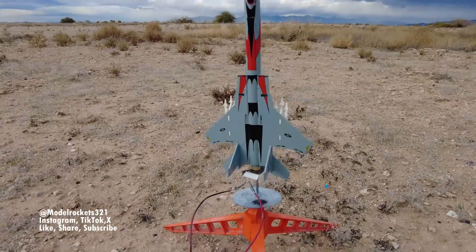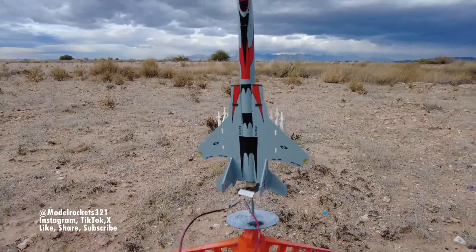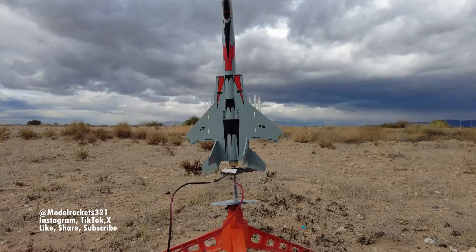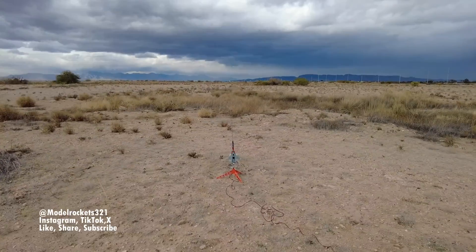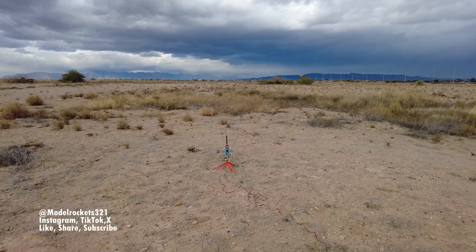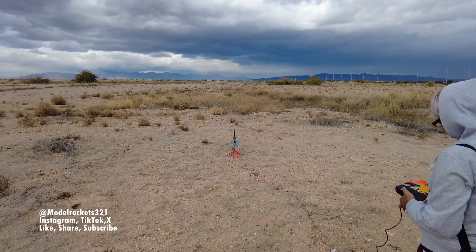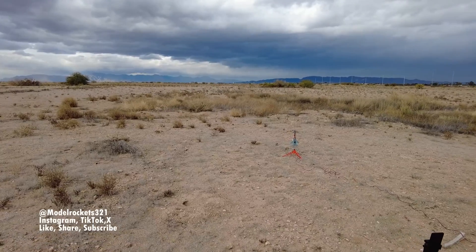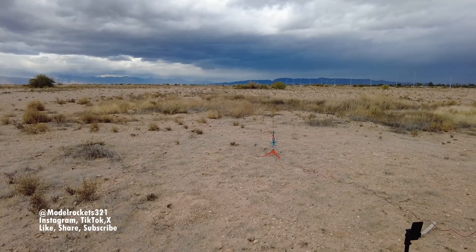All right guys, you just saw the Estes Strike Fighter. Next up we have the Screaming Eagle — this is a maiden flight for this one, I've never flown it before. Maiden flight on a C6-5. Let's see how it does. We got the Screaming Eagle on a C6-5 — range is clear, sky is clear. Going in. Model Rockets, three, two, one.